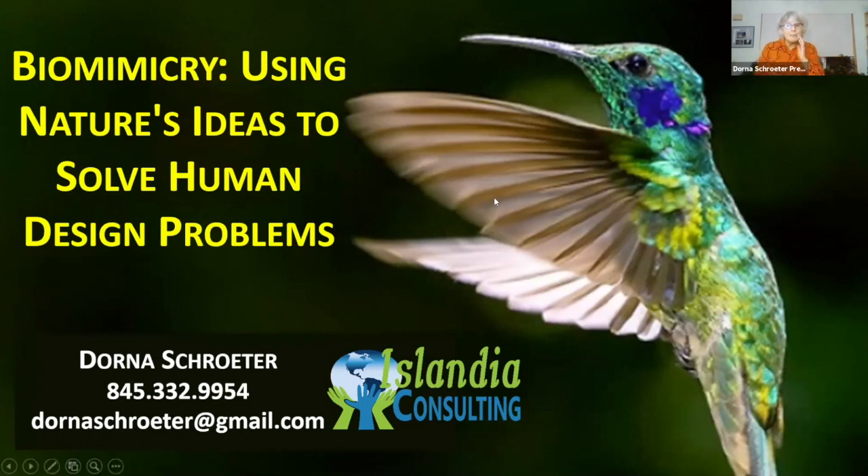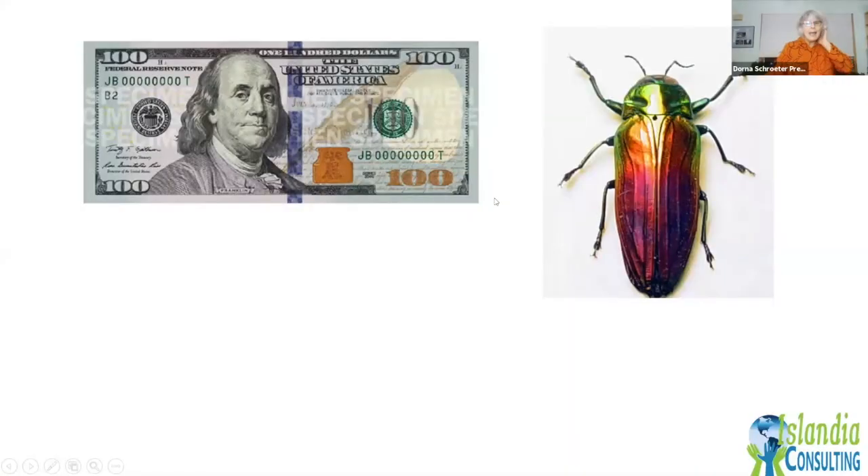I'm going to begin the program by asking everybody to think about and then put into the chat box if you know the connection between this $100 bill and this gorgeous iridescent beetle.